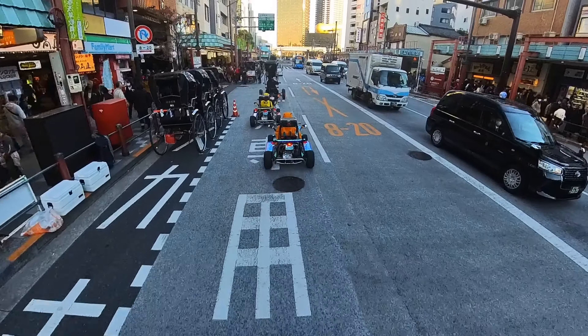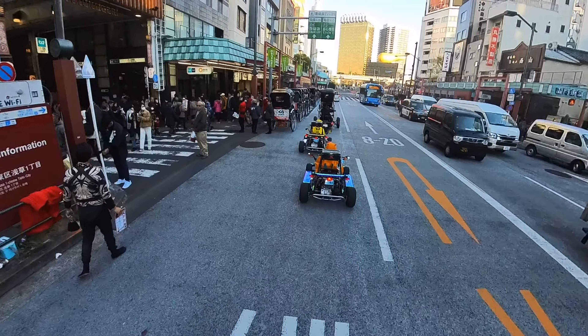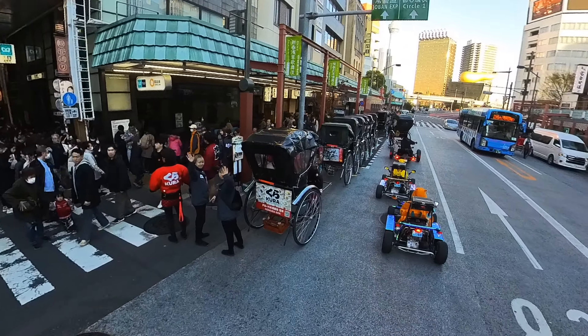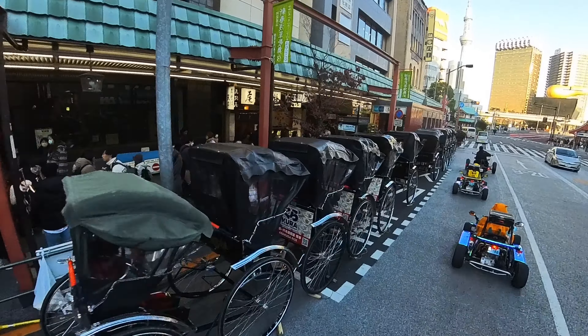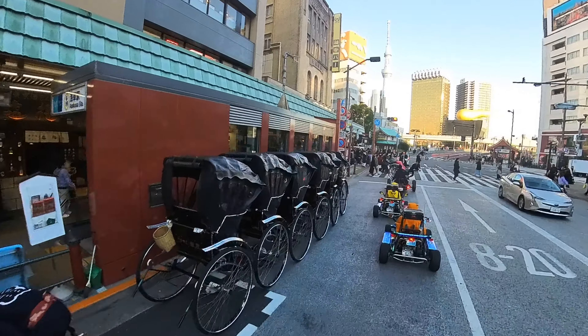Here are the rickshaws — they'll take you on a tour on these wagons, and people pull them purely by leg strength. They're all in great shape. Usually 15 to 30 minutes is the tour length. They'll give you a blanket if it's cold — really cool way to experience the city.